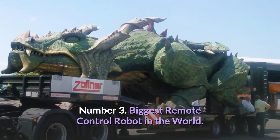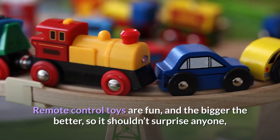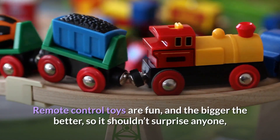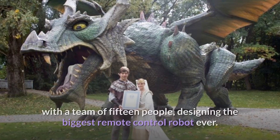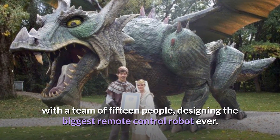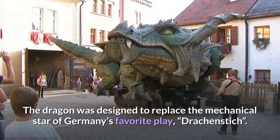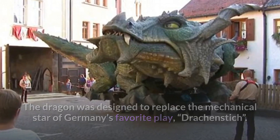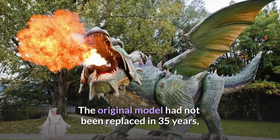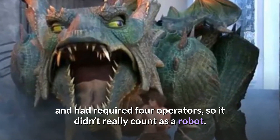Number 3: Biggest Remote Control Robot in the World. Remote control toys are fun, and the bigger the better, so it shouldn't surprise anyone that Germany's Zollner Electronic AG spent six years with a team of 15 people designing the biggest remote control robot ever. The Dragon was designed to replace the mechanical star of Germany's favorite play, Drachenstich. The original model had not been replaced in 35 years and had required four operators, so it didn't really count as a robot.